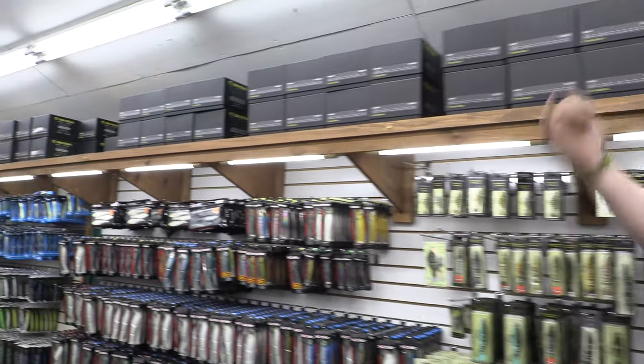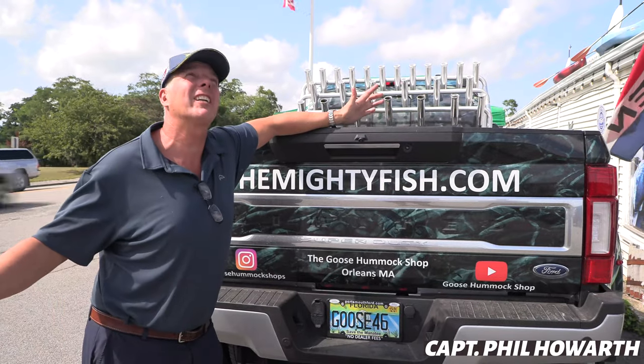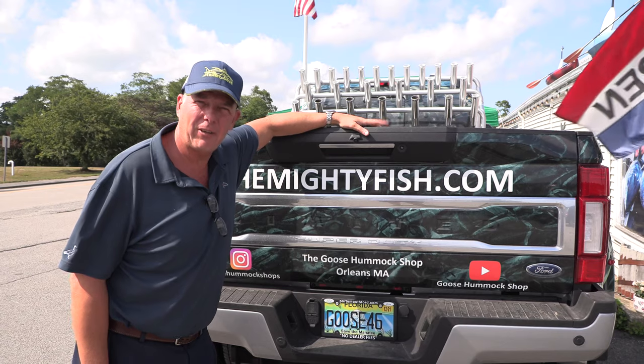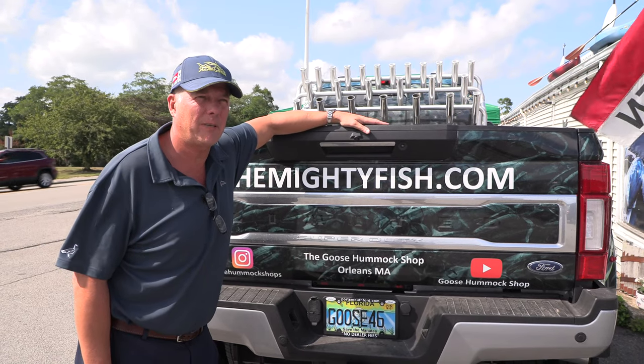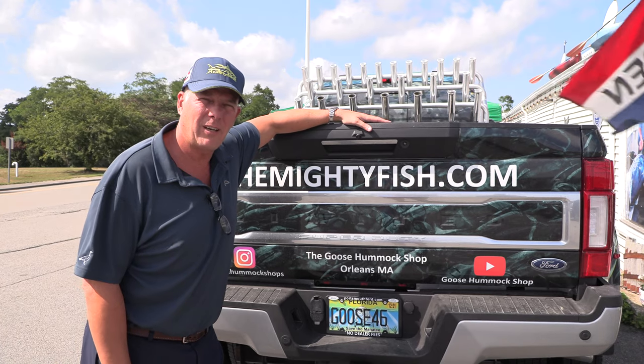Hey guys, it's Phil here from the Goose Hummock. Beautiful sunshiny days. Van Stall has been a bit of a tricky one this year - haven't got it when we wanted it. It's been short supply, a lot of drama, some of it COVID-related, some of it not.